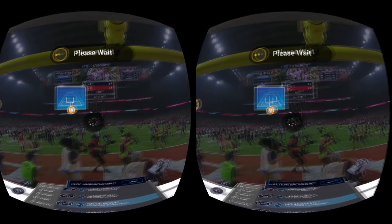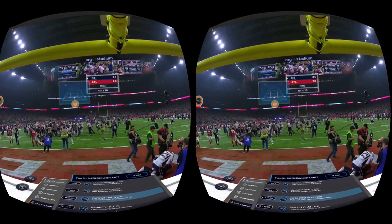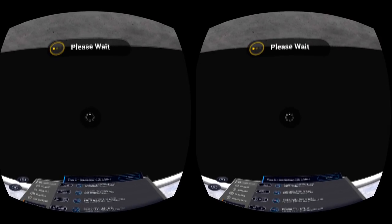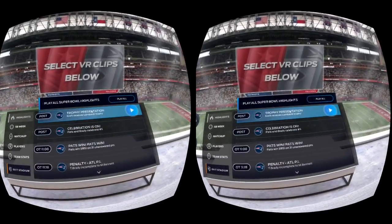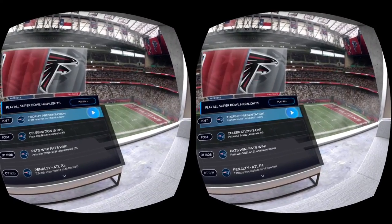The video is a tad bit jerky — I am on campus Wi-Fi. If you were on a nice AC router, you're probably going to get a little bit smoother experience. But man, let me tell you, this is so the way I want to watch sports from now on.